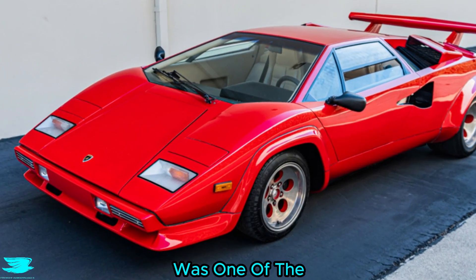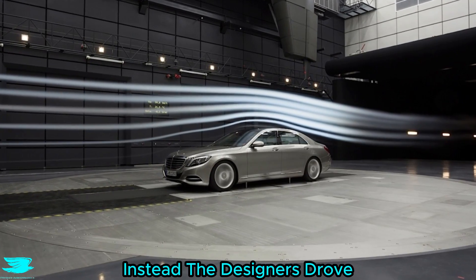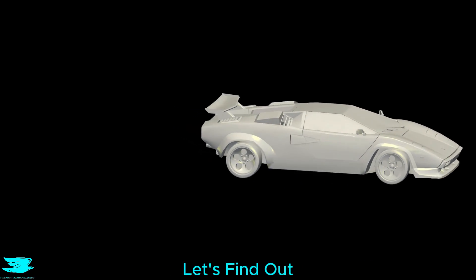The Lamborghini Countach, one of the original supercars, was only built because the boss lost a bet, but it never saw the inside of a wind tunnel. Instead, the designers drove it around with wool tufts stuck to it and modified the car accordingly. So how aerodynamic was it? Let's find out.